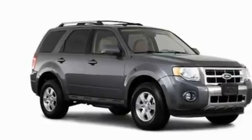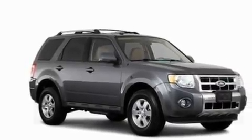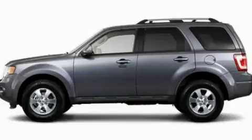Additional features include aluminum wheels, a low-tire pressure indicator, a CD player, and cruise control. Stop by today and test drive this vehicle for yourself.